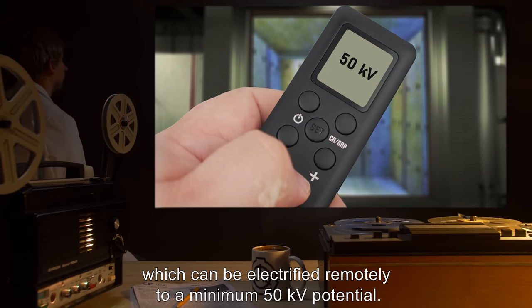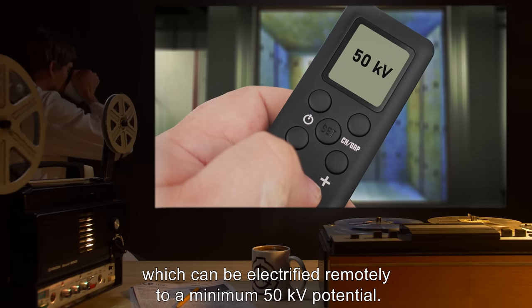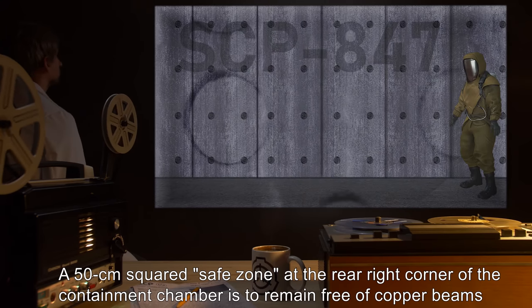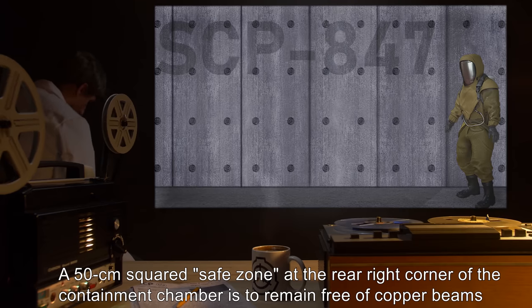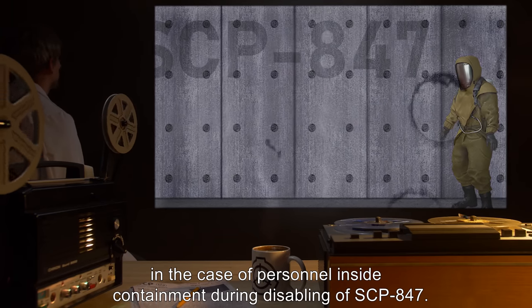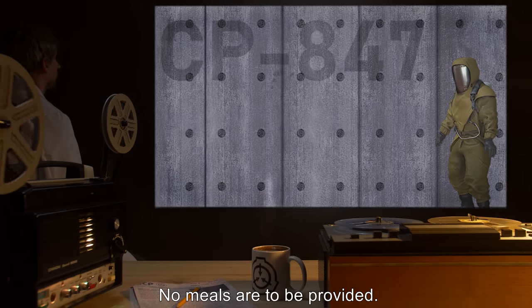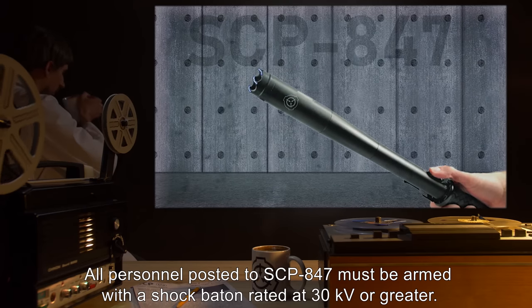The floor of the chamber is to be constructed with one centimeter exposed beams of copper which can be electrified remotely to a minimum 50 kilovolt potential. A 50 centimeter squared safe zone at the rear right corner of the containment chamber is to remain free of copper beams in case personnel inside containment require disabling of SCP-847.